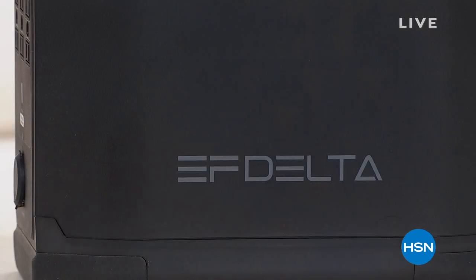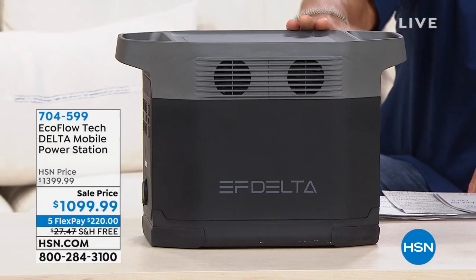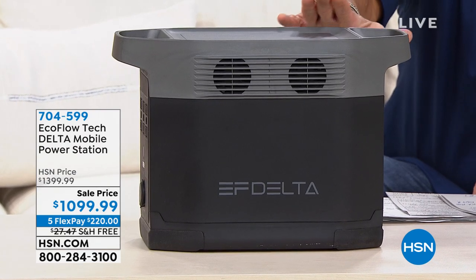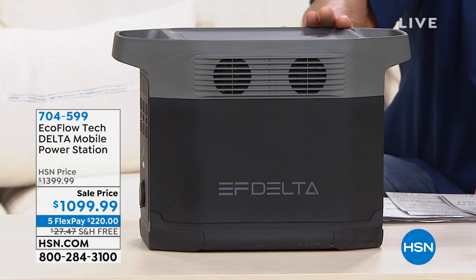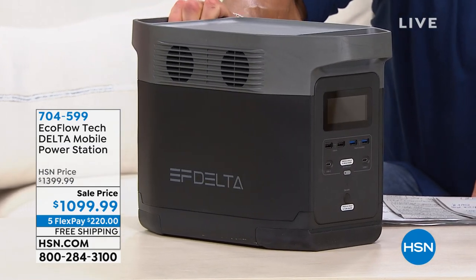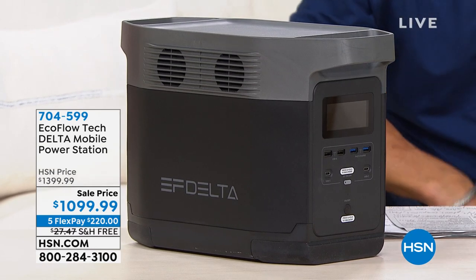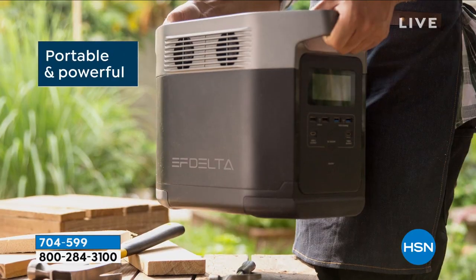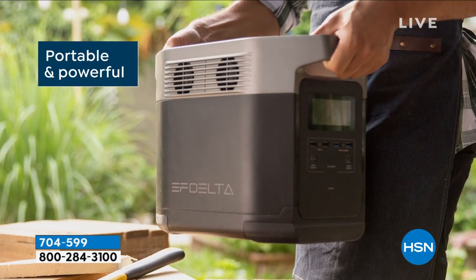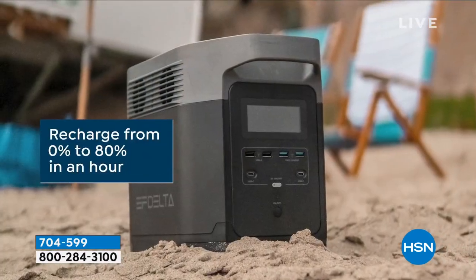This is probably my favorite electronic that I've ever bought at HSN. It is my generator — it is the EcoFlow Delta. This is the top of the line, most powerful generator that we carry here at HSN. You know what's missing? You don't have to put gas in it. You don't have to keep it out of the garage. This stays inside. This thing will allow you to power up to 13 devices at a time, including a full-size refrigerator, a microwave oven, major appliances, TVs, phones — whatever it is you need to power up.